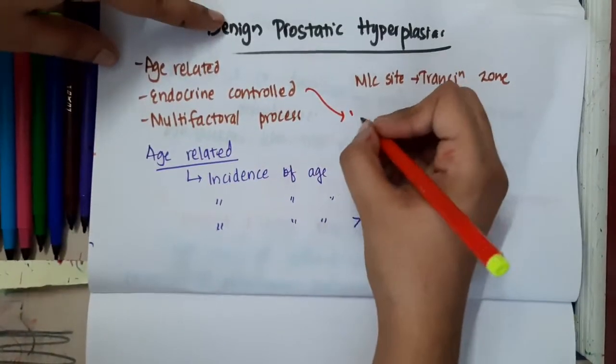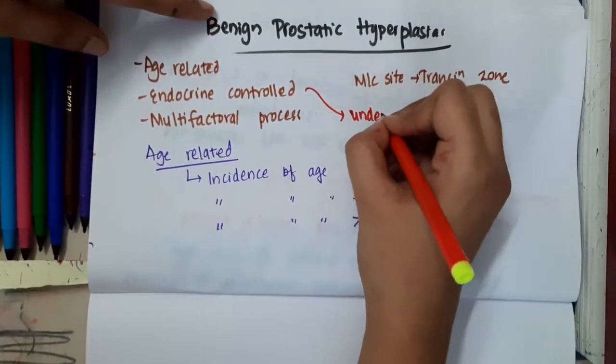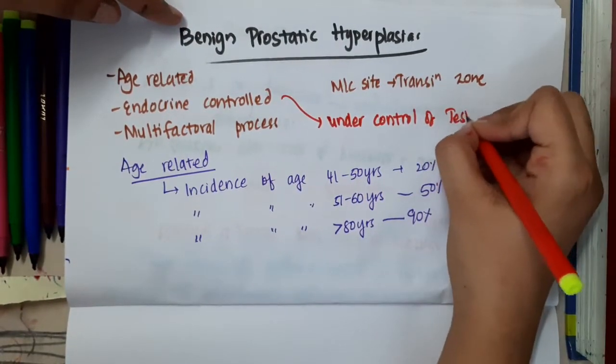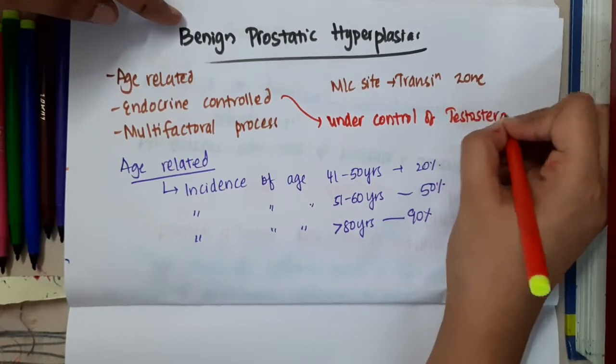Regarding endocrine control, this benign prostatic hyperplasia production is under the control of testosterone.